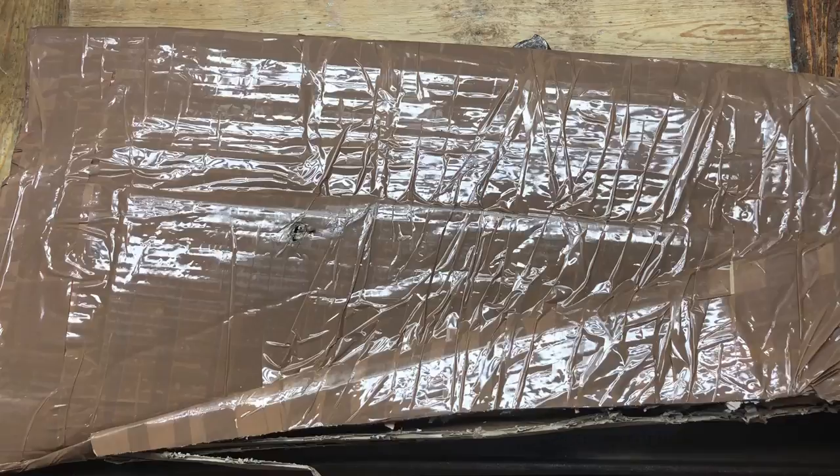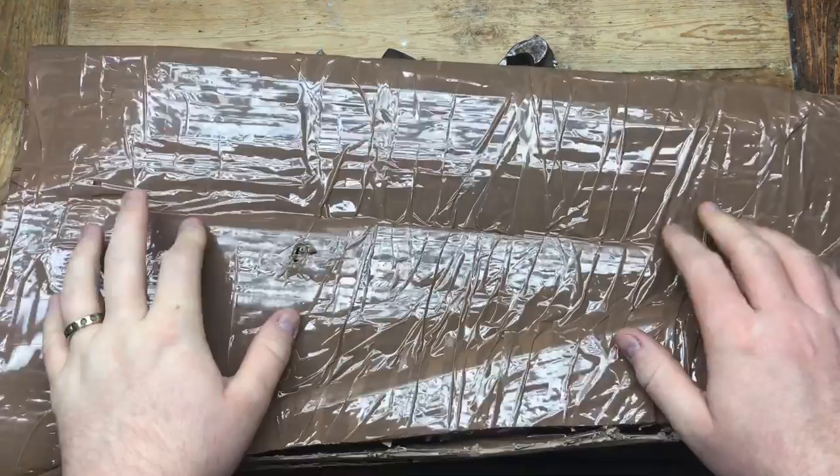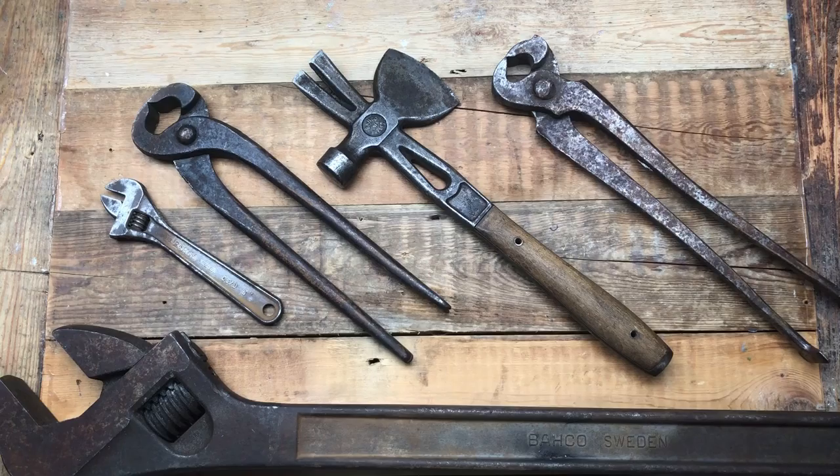Hi guys, hope everybody is doing really well. Today I've got a big parcel that came in - I've already opened it up because I'm not going to make you all suffer through that, so you've seen it now.